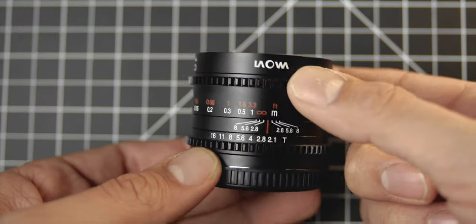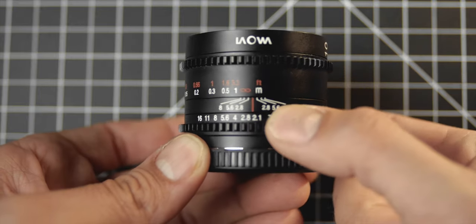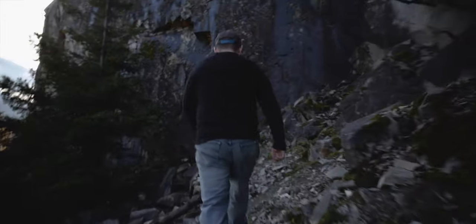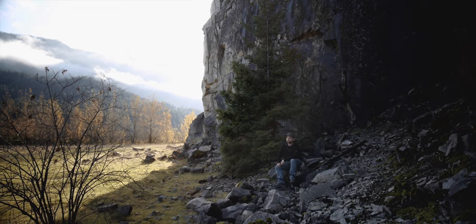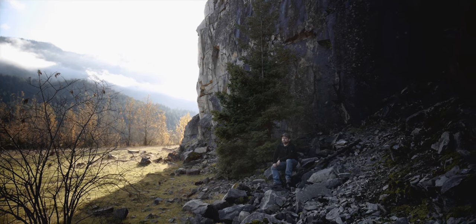This is the cinema version of this 10mm — they are going to have a regular photo version as well. This one has gearings on the aperture and the focus ring. The focus ring feels really nice; it's dampened so it's not going to move focus very easily. The aperture is de-clicked, which is nice, and it is a T2.1, so this is a pretty bright lens for being so wide. This lens also seems very, very sharp — for a wide-angle lens this is really good.